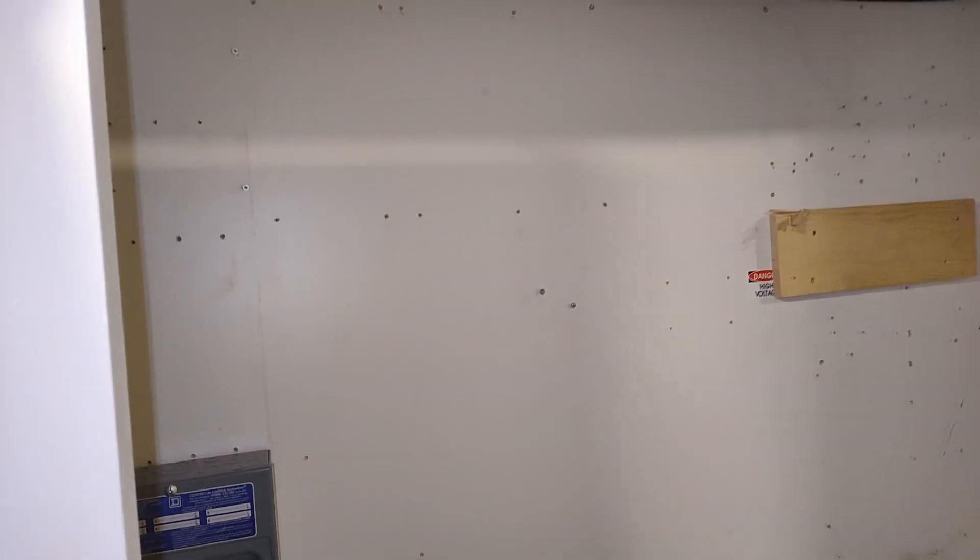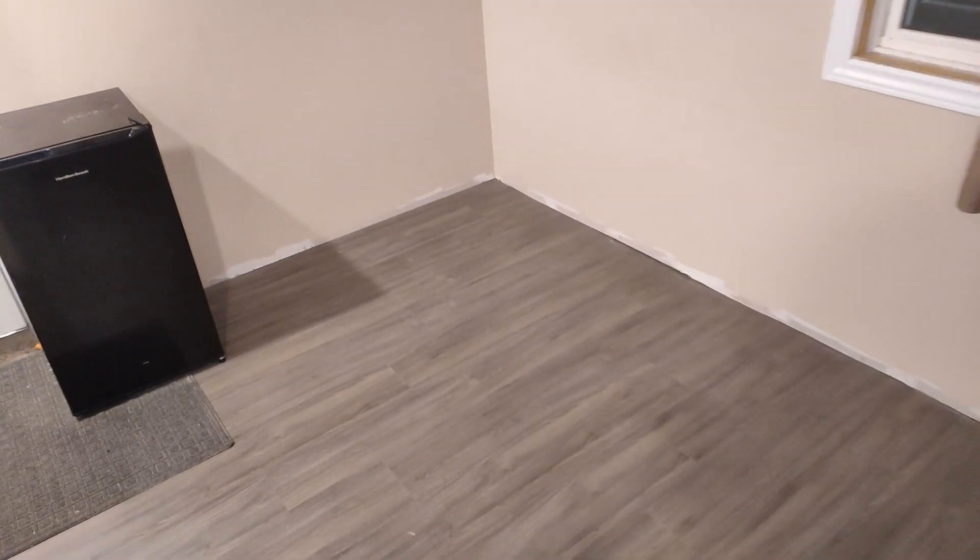It sounds echoey because there is nothing but a fridge in here. She's empty. The baseboard never even got done in here. But that is it. Same thing over here — this is just going to the EV charger out in the garage. A bajillion holes in the plywood, but that's about it.